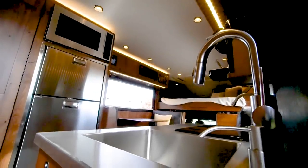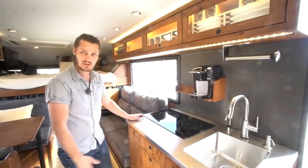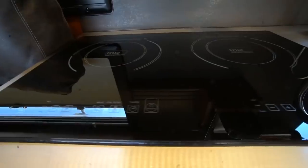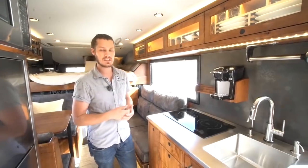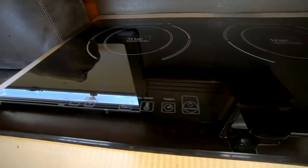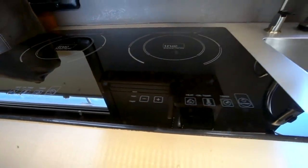In there is the induction cooktop, which has been awesome — it will boil water in about four and a half minutes, so it's super efficient. It does use a decent amount of power, but we have a lot of power on board. We have four 8D AGMs giving us over a thousand amp hours of battery power and about 1,300 watts of solar on the roof.